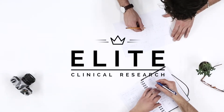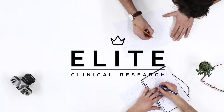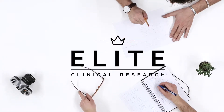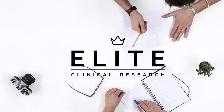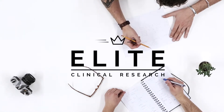Hey guys, Elite Clinical Research Group here. Today I want to talk about the in-house CRA or CMA interview that I had today. It was particularly good — it was an internal interview, not an external one, so the setup is going to be pretty different from your standard typical in-house CRA or CMA interview.